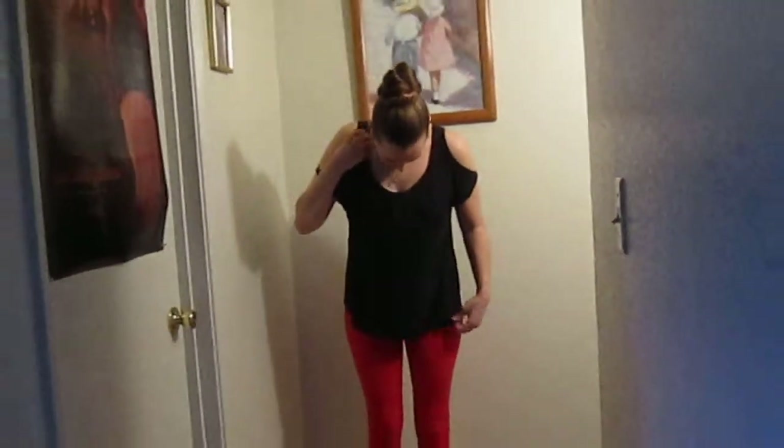I just put it with a Victoria's Secret shirt — this is one of those off-the-shoulder cutout shirts. I just paired it up with that.